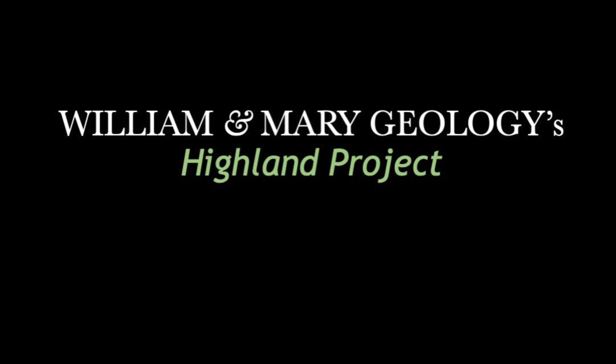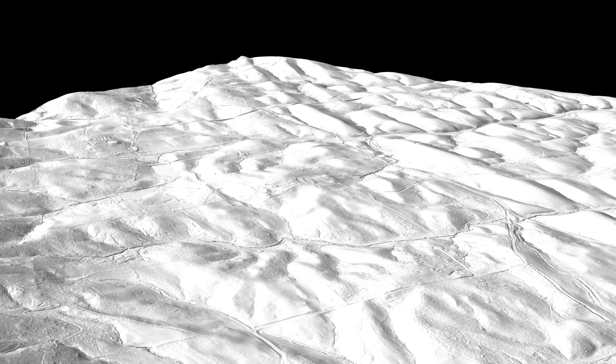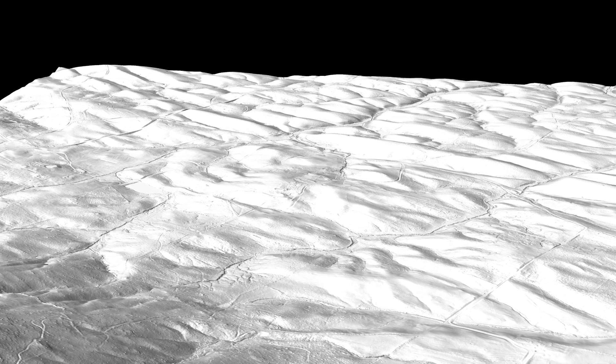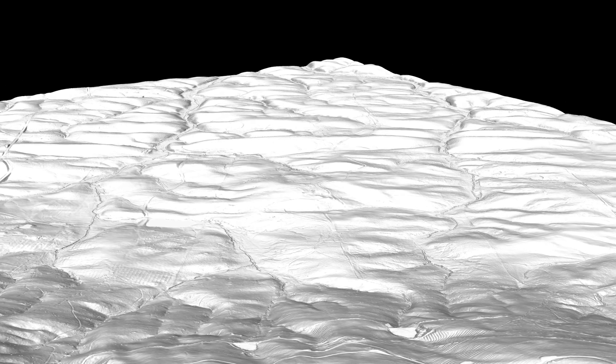In this short video, we take in a digital panorama created from LIDAR data to visualize the landscape at William & Mary's Highland in central Virginia. The Highland property consists of more than 500 acres, and its historic core is located near the center of the video. Our vantage point is about 1,500 meters above the terrain, and currently the view is to the east.